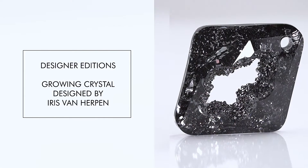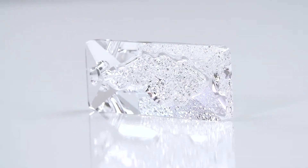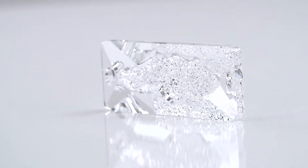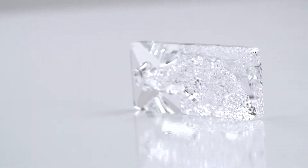Designer Editions: Growing Crystal, designed by Iris van Herpen. The latest designer edition, Growing Crystal, was created by the couturier Iris van Herpen.